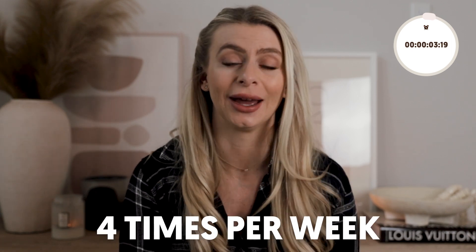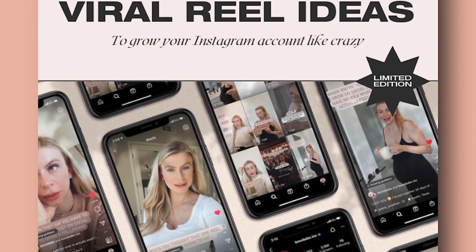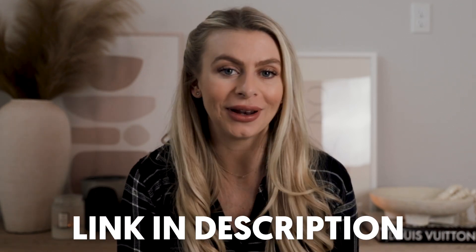The fifth and final hack is all about frequency. You might not want to hear it, but the more you post to Instagram the faster you're going to grow. If you can post once a day that would be best, but if not, try to aim for four times a week. I know that can be challenging and that's why I created the free guide with a bunch of viral reel ideas — so if you've not already done so, go and click the link in the description and grab that. I really hope you liked this video. It's a quick one, but sometimes you don't feel like watching a 10-minute video on YouTube. Do me a favor and like this video if you found it helpful, and I'll see you on the next one.